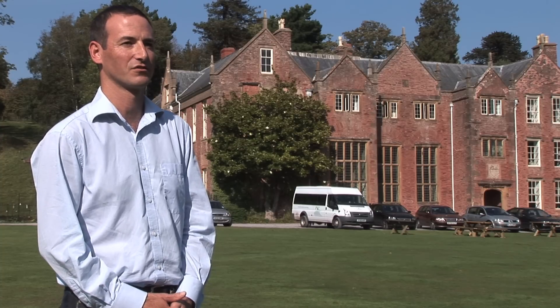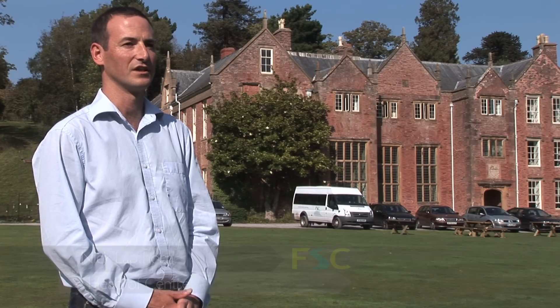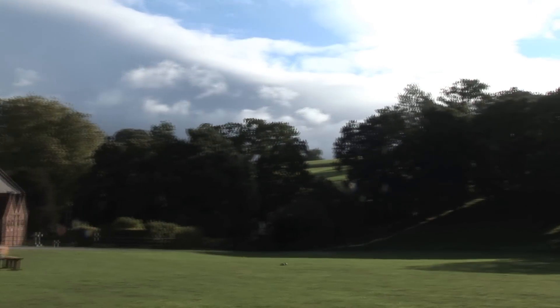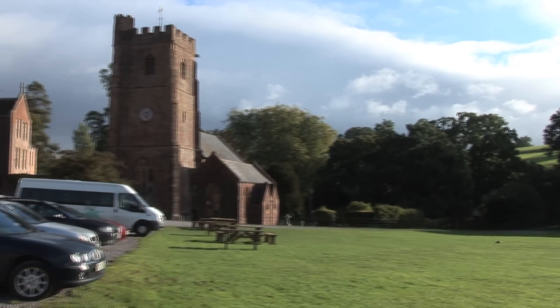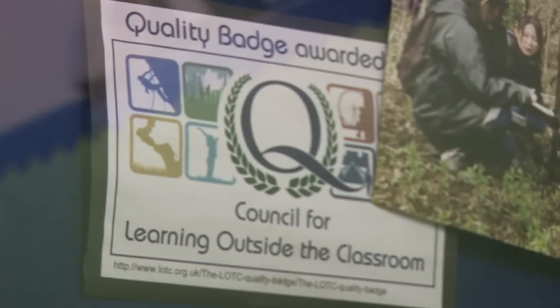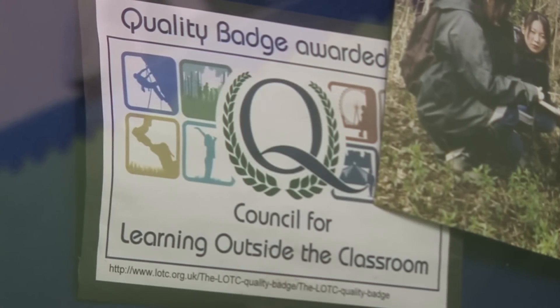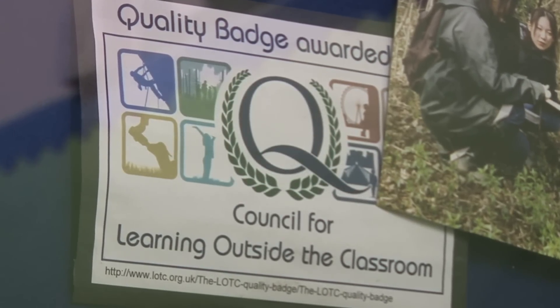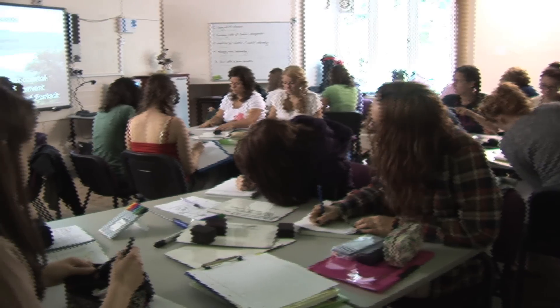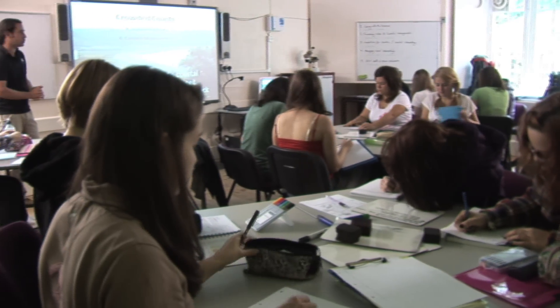The Field Studies Council have got many centres across the United Kingdom, all in stunning locations which allow for a wide variety of field work to be taking place from Key Stage 1 all the way up to A Level and University. All Field Studies Council centres have the Learning Outside the Classroom Quality badge, given because of our quality health and safety systems and the quality of our tuition. These together mean that groups that come to the FSC are able to do so without having to fill in quite so much paperwork.